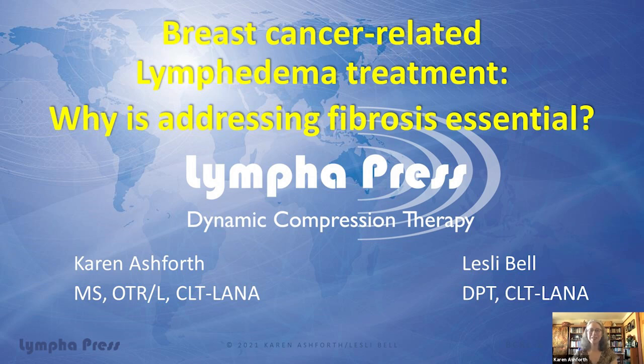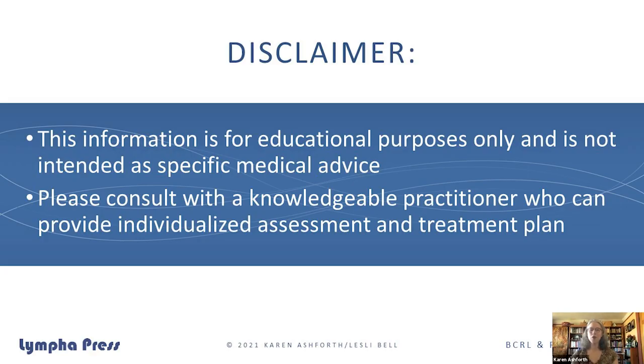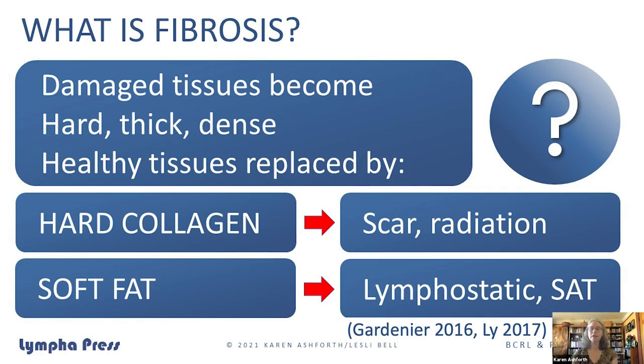Before we start, I want to mention that the information we're presenting today is for educational purposes. We're not giving any specific medical advice, because we need to have our eyes and our hands and our hearts present when we're working with an individual. If something we share sparks some thought about a concern, we want you to consult with a knowledgeable practitioner who can provide individualized assessment and treatment plan. With that, let's cut right in and talk about what fibrosis is.